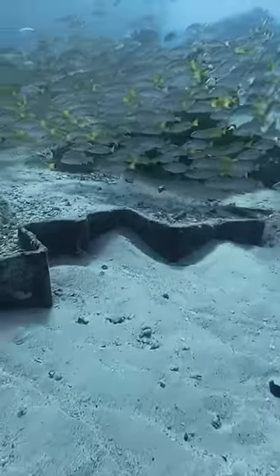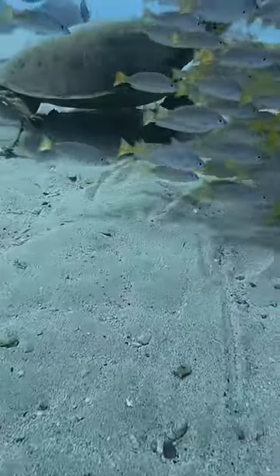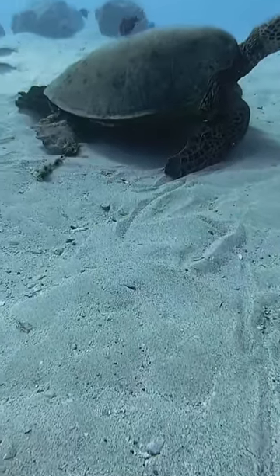Then I saw these fishies, and they said that they wanted to do a magic trick, and I was like, what kind of magic trick could fishies do? And then poof, this turtle appeared out of nowhere. How did they do that?